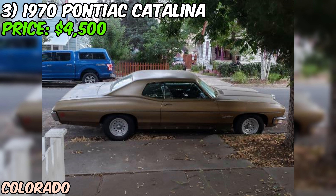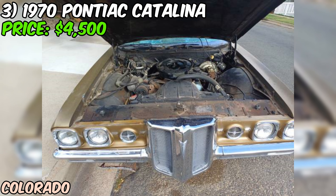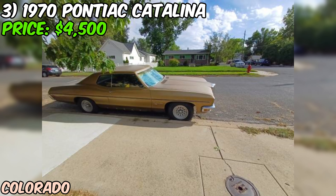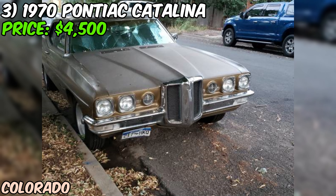What we've got here is a solid runner with some cosmetic issues. It's all original and unmolested, which is getting harder to find these days. At $4,500 firm, it could be a great project for someone looking to dive into the world of classic American muscle cars. This Catalina's got plenty of potential — it might need some TLC, but with some work, you could have a real head-turner on your hands. Why not give the seller a call and see this piece of Pontiac history for yourself?